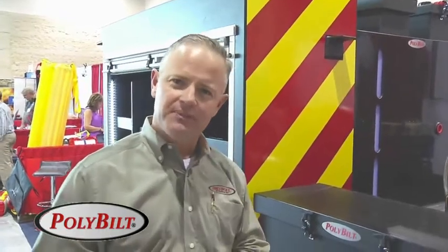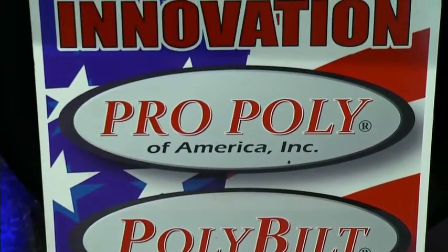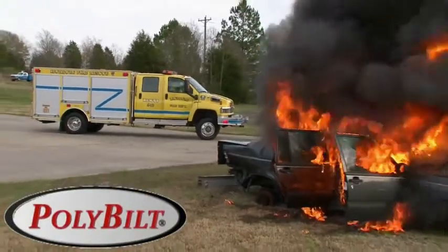We appreciate the opportunity to be here today to show you, and we thank you for your interest in PolyBuilt. If there's anything we can do to help, look us up at PolyBuilt.com or call us at 1-800-864-3817. I'm Tim Dean — thank you for being with us today.